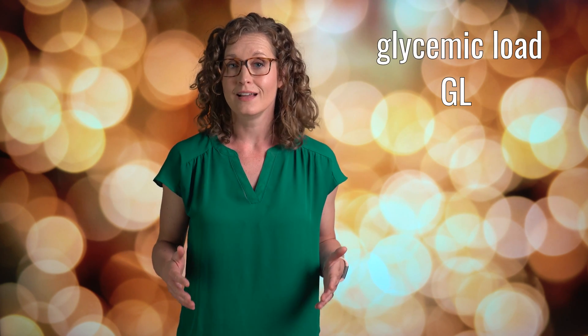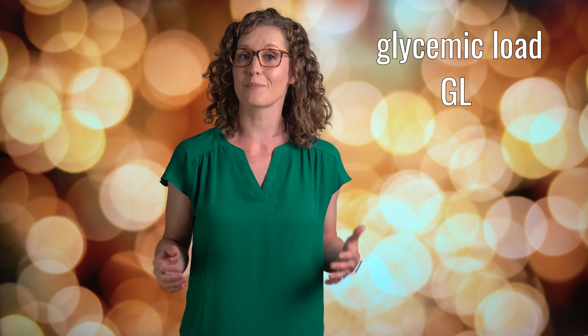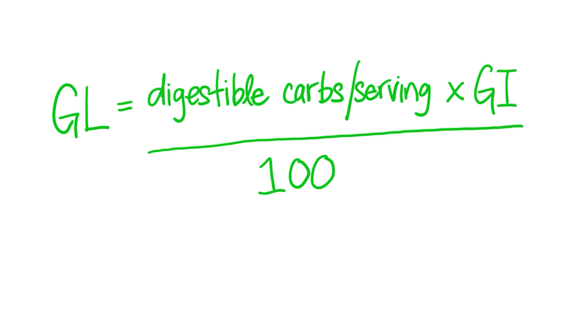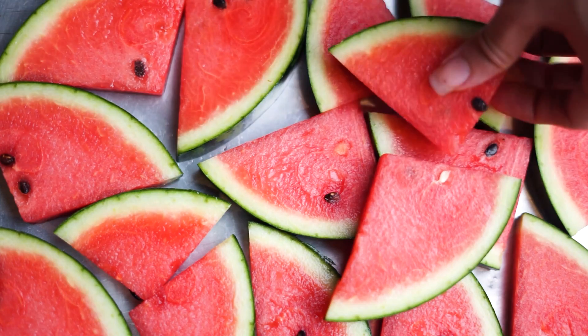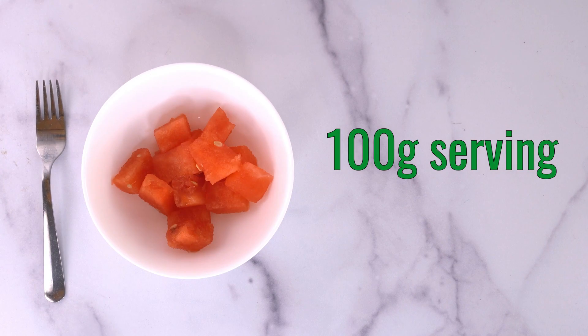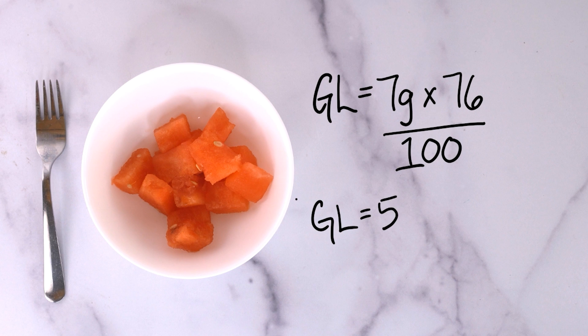And that's where glycemic load comes in. The glycemic load, or GL, is a ranking system that corrects the glycemic index for the number of carbohydrates in a typical serving size. To calculate the GL, you simply multiply the number of digestible carbs in a serving by the GI, and divide by 100. We know that watermelon has a high GI of 76, but it's mostly water. A typical 100 gram serving of watermelon has 7 grams of digestible carbs. To calculate the GL, we take that 7 gram serving of carbs multiplied by the GI of 76, and divide by 100 to give us a GL of 5.